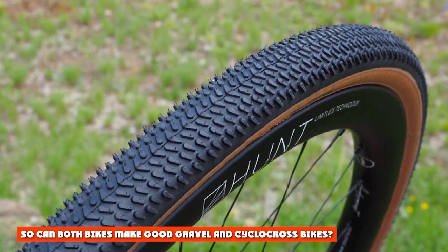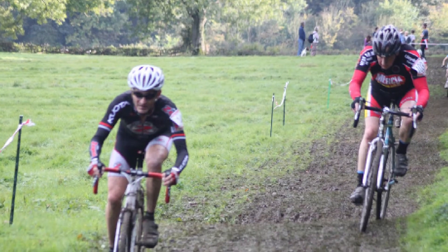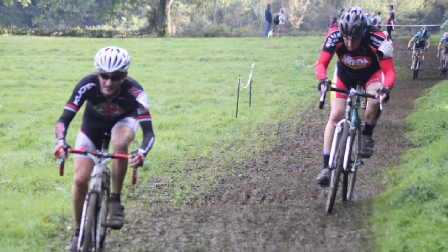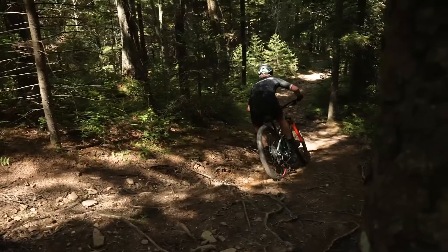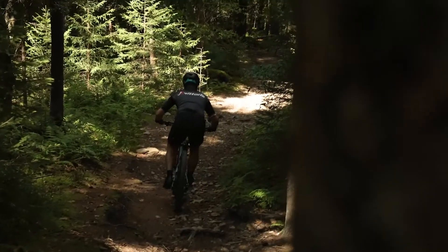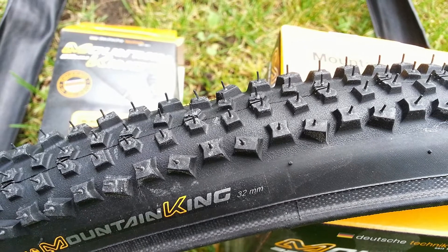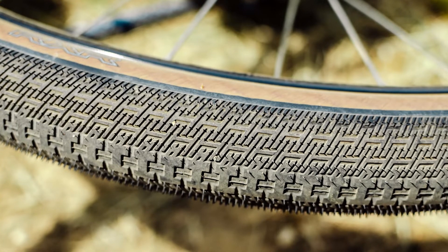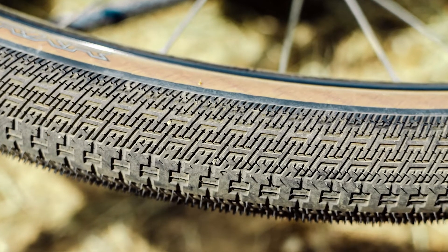So can both bikes make good gravel and cyclocross bikes? Absolutely. Do you strictly need two different bikes for drop-bar dirt? No, though it could be handy if you're getting really into one or the other. You can certainly make adaptations to your bike to make it suitable for both gravel and cyclocross. It could be easier to start with a gravel bike, as you can easily fit narrow tires, but you can't add clearance on a cyclocross bike where there isn't any. If you're looking to buy a single bike to do both, there are a few bikes on the market with this in mind, like the Ribble CGR.